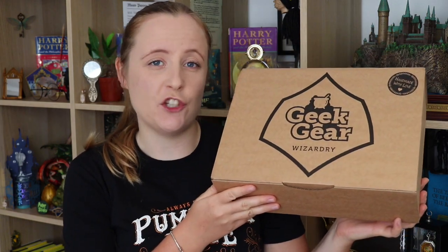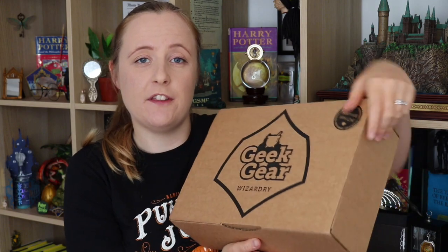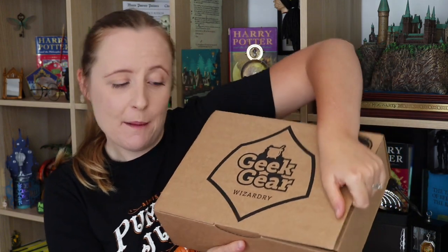So yes, we're here for the Geek Gear Wizardry July box. I suppose nothing else to do but to open it up and give you a little sneak peek.